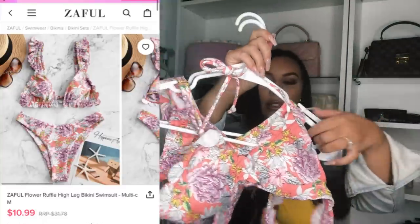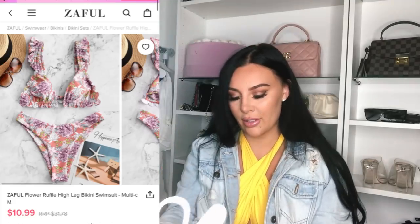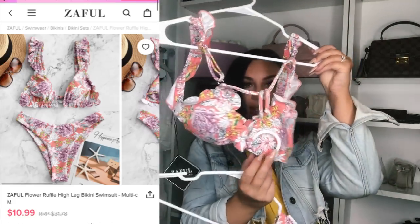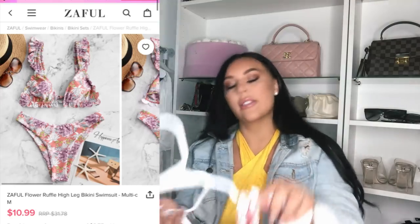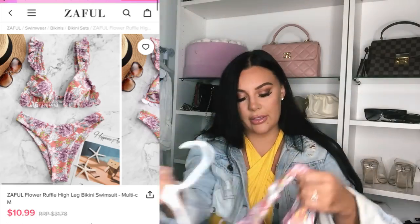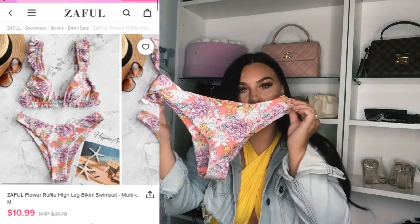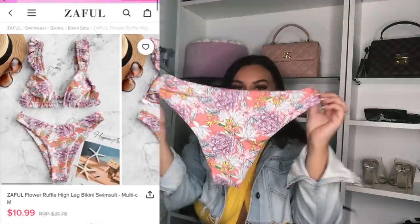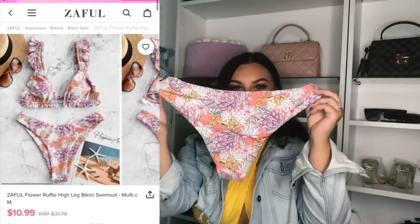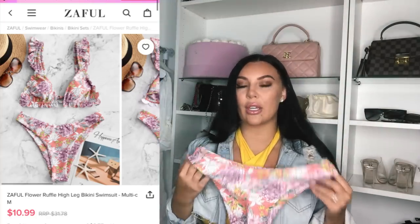So the first bikini is this floral two-piece. This is the top — super adorable, it's a triangle top with ruffle details. And this is the bottoms, a traditional cut, not too revealing in the back. Love the quality. You can pull these high on your hips to get that perfect shape. I love this pattern — so cute, and it's size medium.